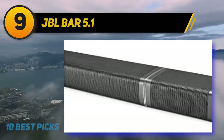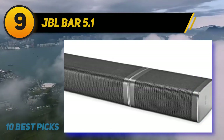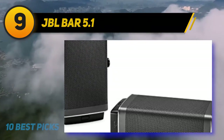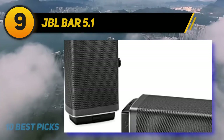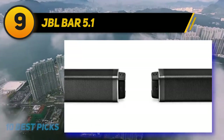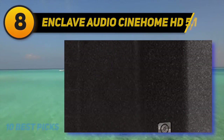The JBL Bar 5.1 comes with an integrated soundbar featuring two detachable battery-powered wireless surround sound speakers with 10 hours of playtime, 510 watts of total power, and a 10-inch wireless subwoofer. The entire system is designed to be wireless to minimize wiring, and works straight out of the box with minimal setup requirements.